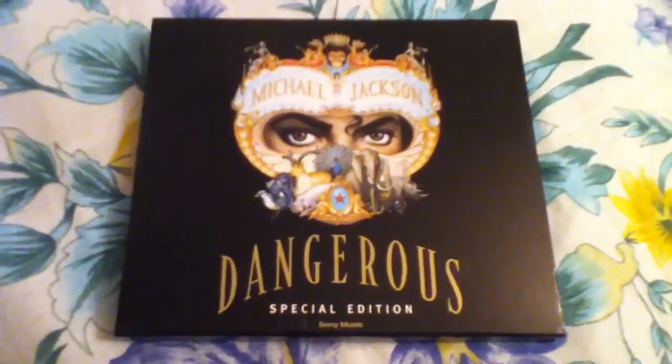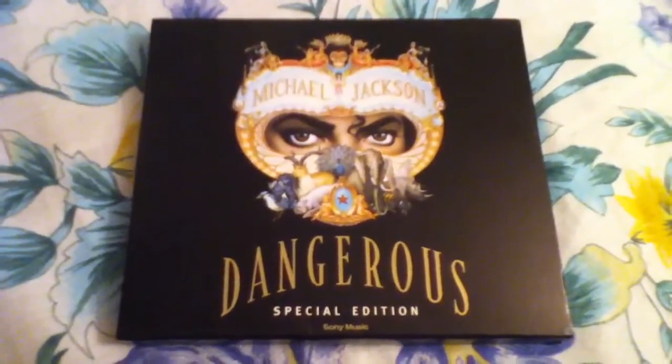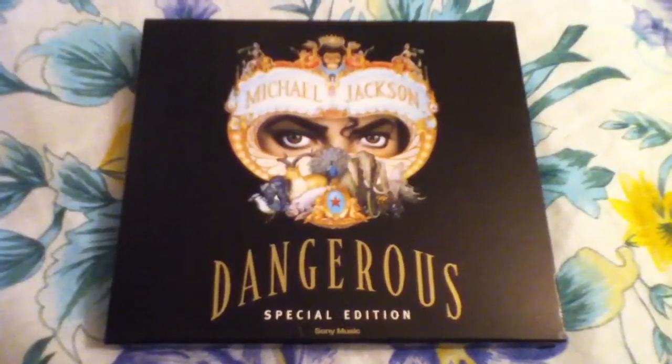This album was released in 1991 and it was re-released in 2001 alongside Off The Wall, Thriller, Bad, and History.